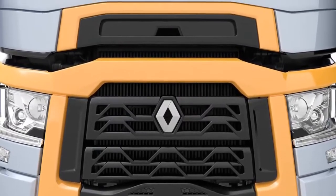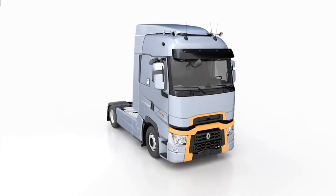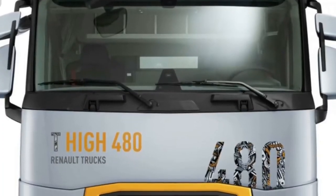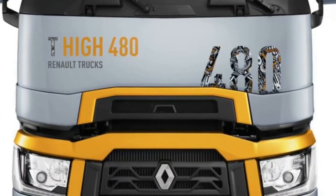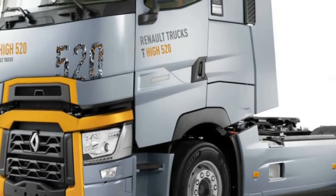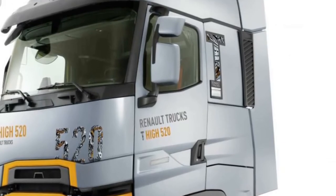The Renault Trucks T is a range of heavy-duty trucks manufactured by Renault Trucks, the last of the major European manufacturers to introduce a Euro 6-compliant vehicle. The design was seen as a step-forward inspiration from the Renault Magnum, where the front grille area was inspired by a conveyor belt and a completely unique design cab area, designed for long-distance international trunk routes.